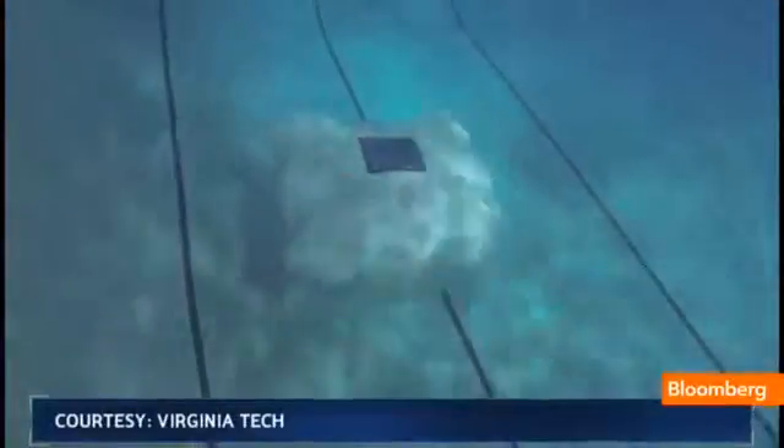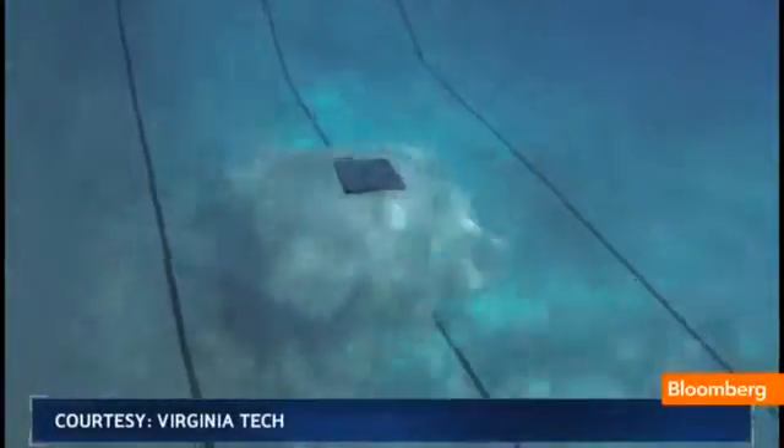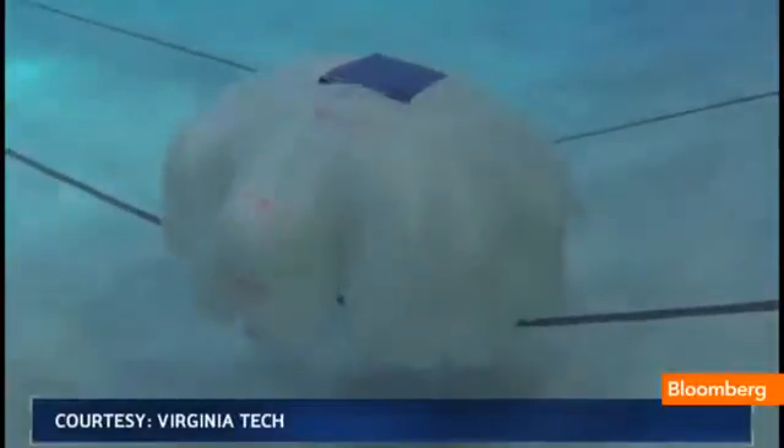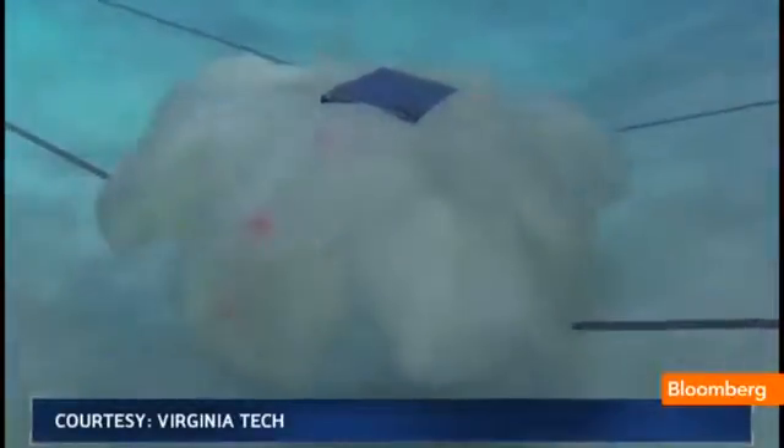You might not like them if you've ever been stung by one at the beach, but jellyfish could inspire an innovation that you might appreciate: technology to keep the oceans clean.